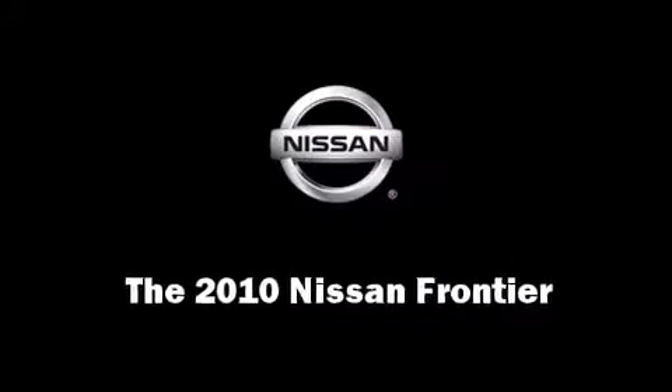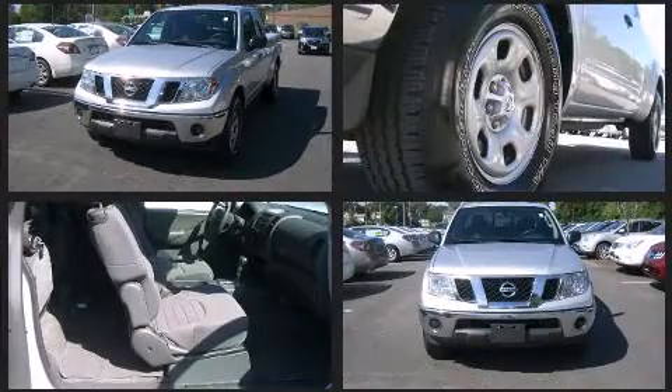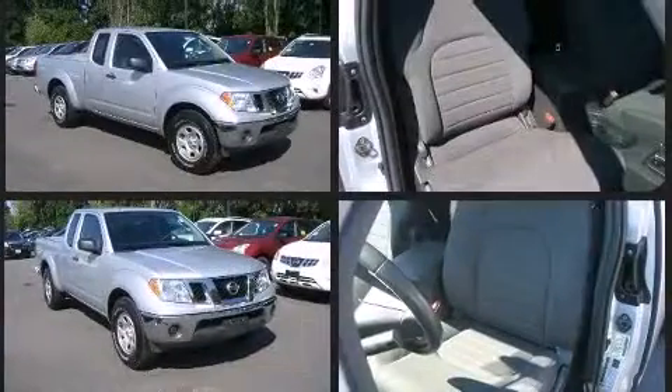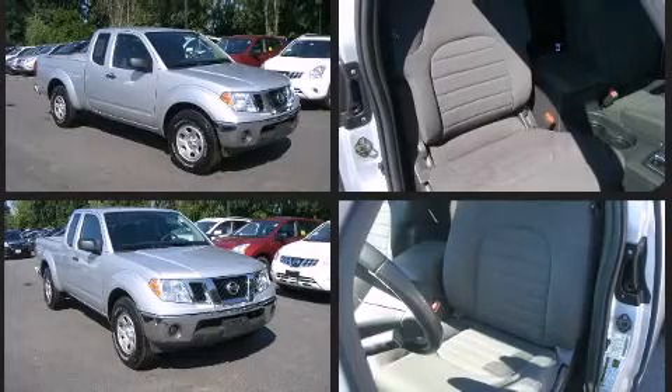You're going to love the 2010 Nissan Frontier. This four-door, four-passenger truck just recently passed the 60,000 mile mark. Under the hood, you'll find a four-cylinder engine with more than 150 horsepower, providing a smooth and predictable driving experience.